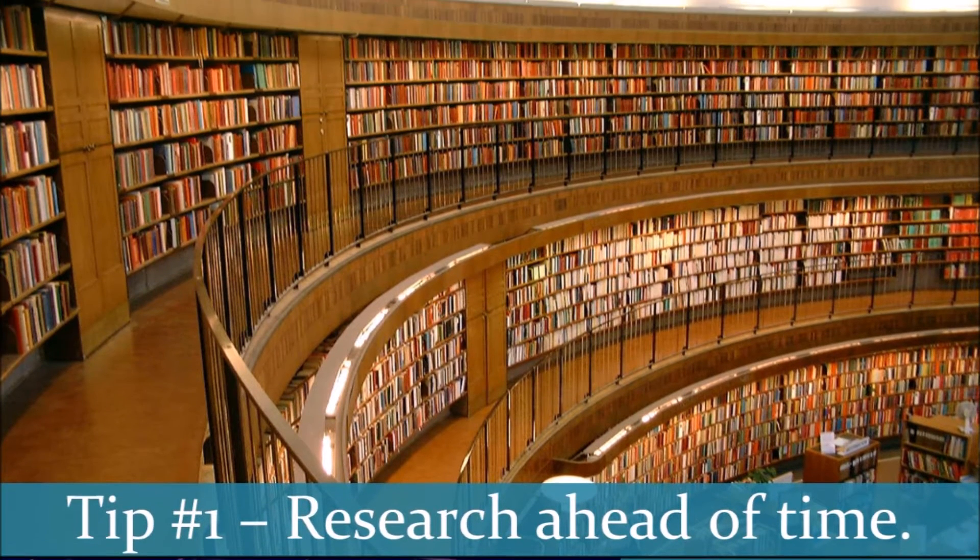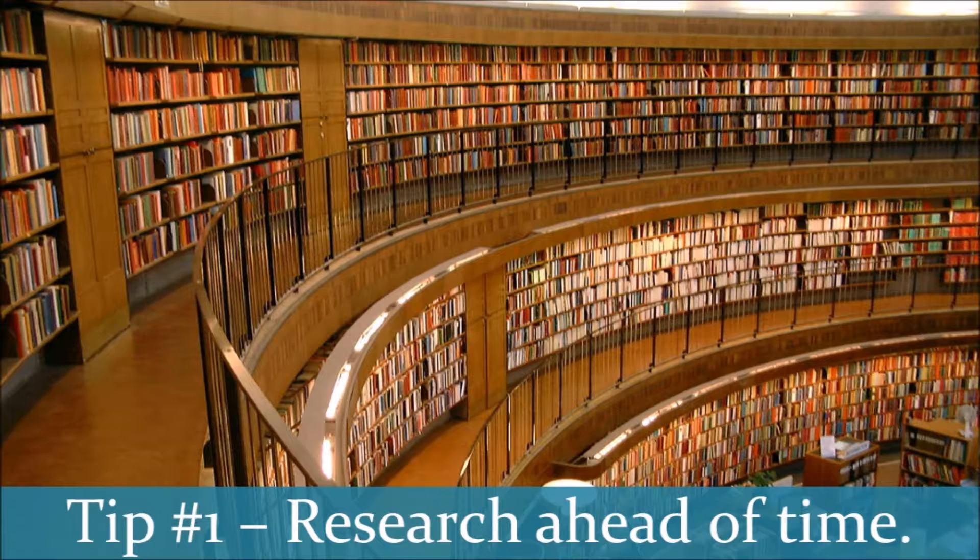My first tip is to research ahead of time about the area that you're going to go see, because in different parts of the world you can see different constellations, and at different times of the year you can see different constellations in the area in which you're going. You'll want to look in the library for sky charts or maps, or look online, or you can even download my favorite app Google Sky, and it'll tell you exactly what constellations and planets you can view at that time of year at that particular time.